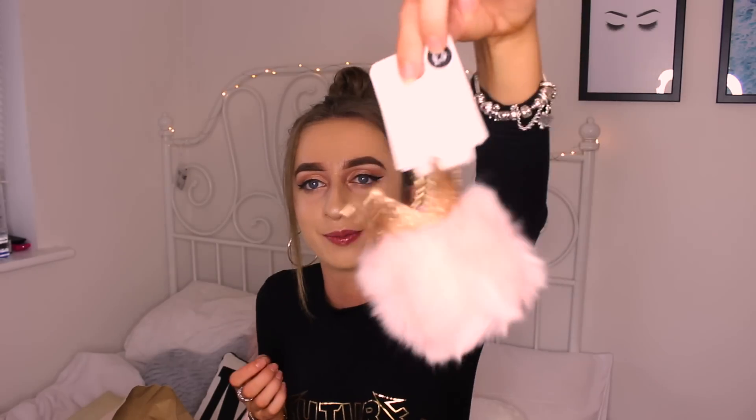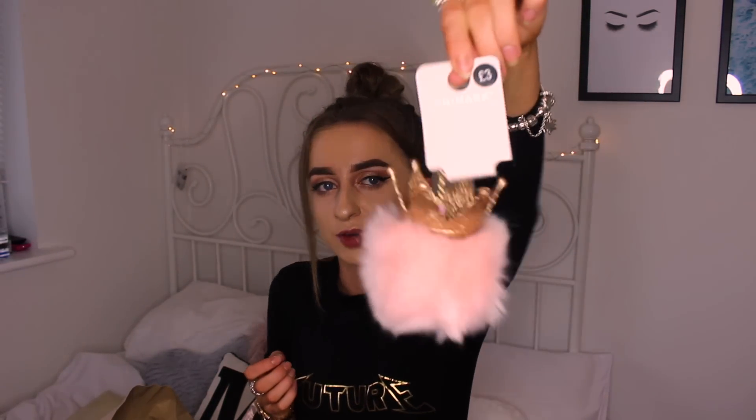I then picked up the cutest key ring you will ever see in your life. It's just a pink pom pom and it's got a crown on it — how freaking cute is that! I already have a pink pom pom but I needed this one because of the crown. This was only three pounds so I'm going to put it on my keys later.